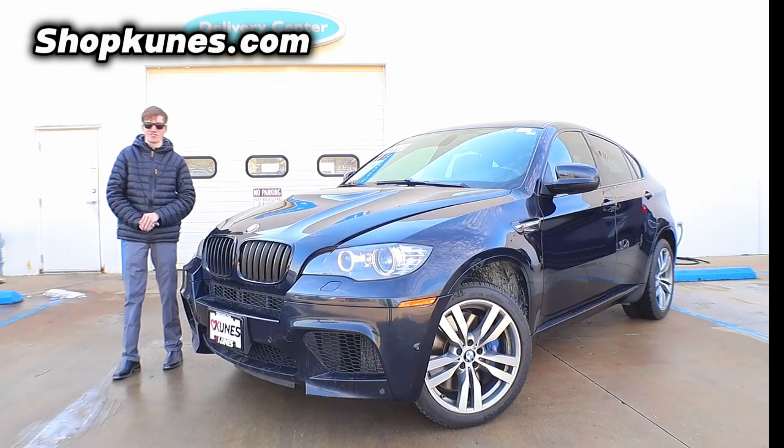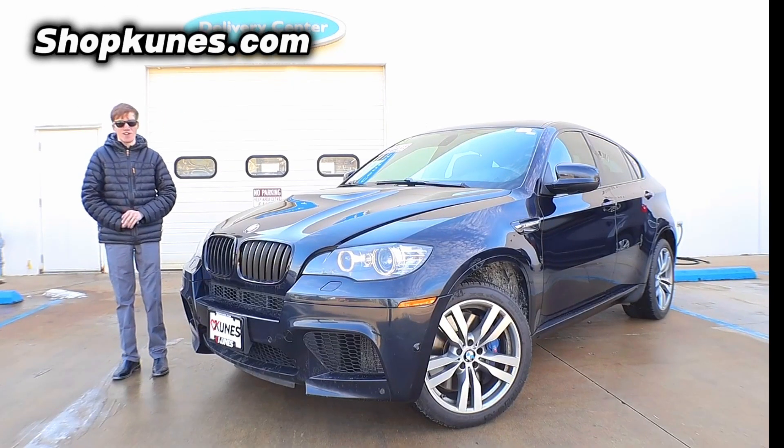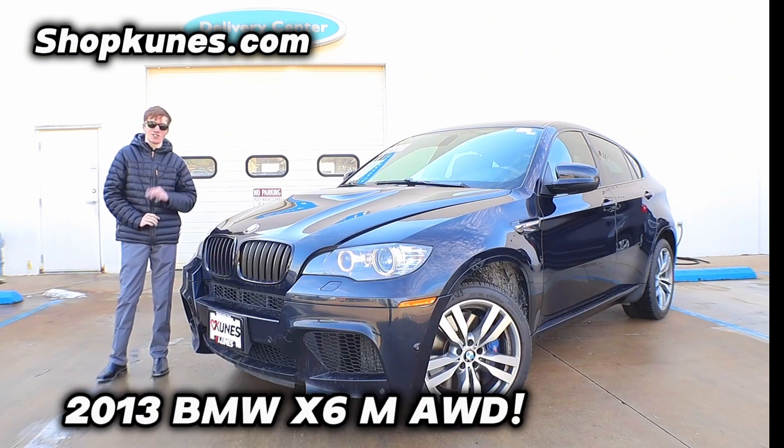Hey everybody, Reed here at QNUS Honda Quincy. Today I have a very special vehicle — this is a 2013 BMW X6 M Series.